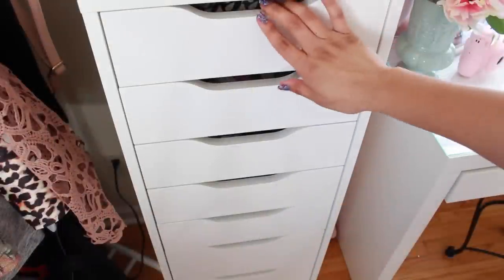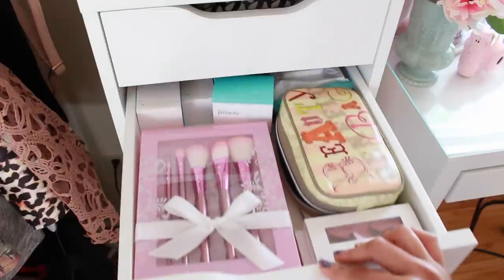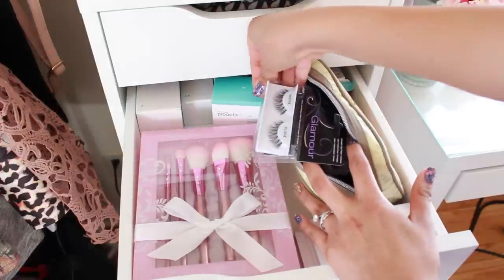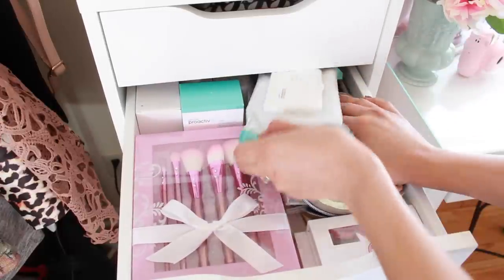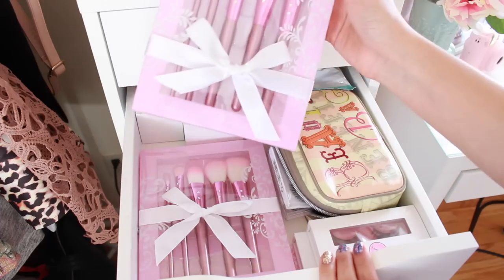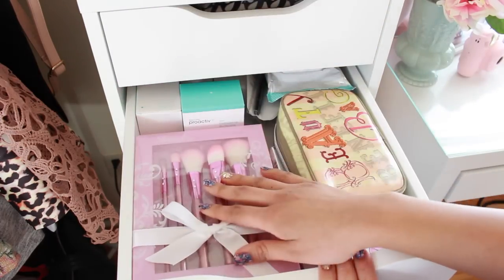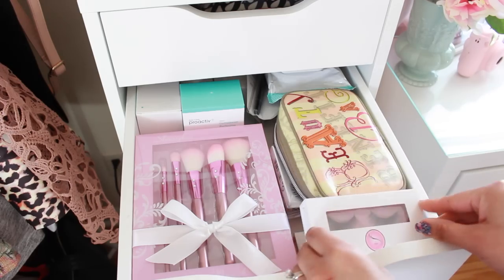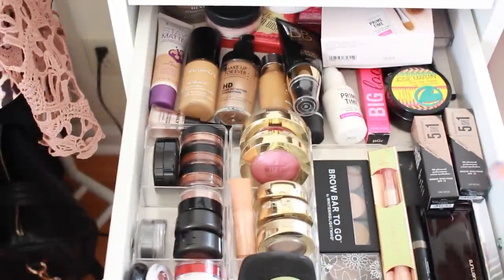The top drawer has random items and hair products, so we'll skip that one. In the second drawer I have a bag with a bunch of different eyelashes. In the back there are some items from Proactive from when I shot on their channel, plus random goodies. I also have the gorgeous brushes from Stephanie's online store, and her eyelashes too — they look so natural and pretty.